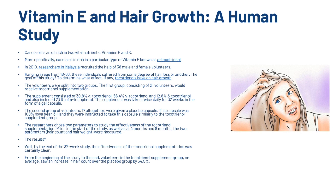Canola oil is also rich in two vital nutrients — vitamins E and K. More specifically, canola oil is rich in a particular type of vitamin E known as tocotrienol. In 2010, researchers in Malaysia recruited 38 male and female volunteers ranging in age from 18 to 60, all suffering from some degree of hair loss. The goal was to determine what effect, if any, tocotrienols have on hair growth. The first group of 21 volunteers received tocotrienol supplementation taken twice daily for 32 weeks in gel capsule form. The second group of 17 volunteers were given a placebo capsule of 100% soybean oil. Hair count and hair weight were measured at baseline, four months, and eight months.